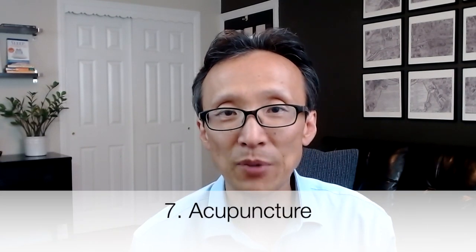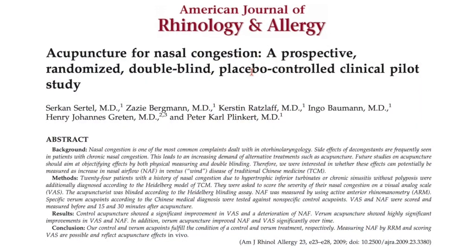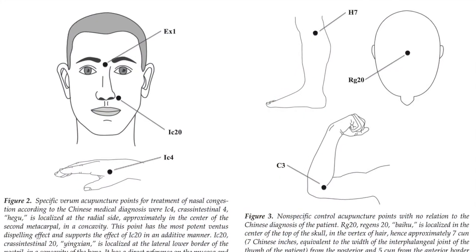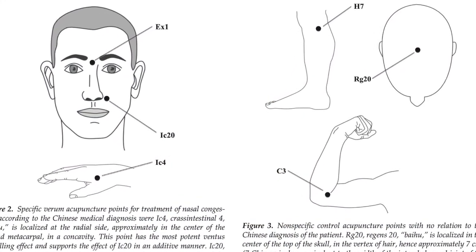Number 7: There have been a number of published studies on the usefulness of acupuncture for nasal congestion. As an example, here's a prospective randomized, double-blinded, placebo-controlled trial from 2009 — in layman's terms, a very sophisticated, high-level study. It showed that acupuncture was much better than sham acupuncture points for improving nasal congestion for at least 30 minutes. You can see the 3 true points in the treatment group and the 3 sham points in the control group. The experimenters and the patients didn't know which was the treatment or control — only the acupuncturists knew.